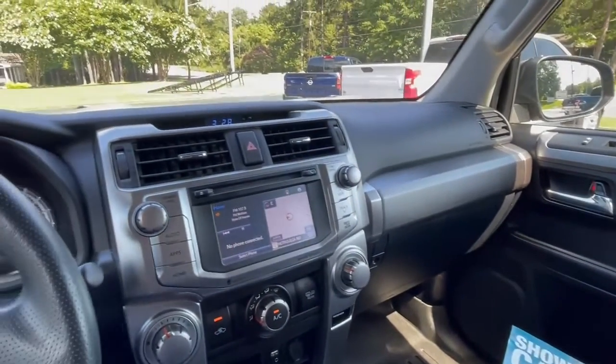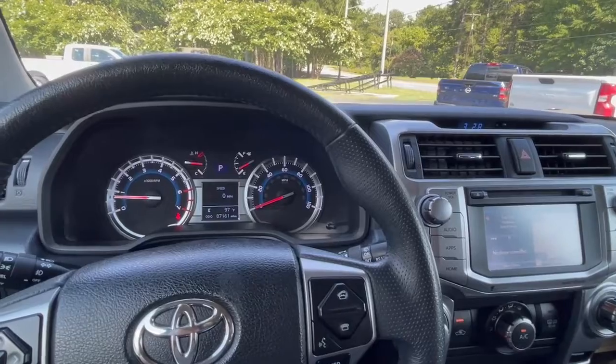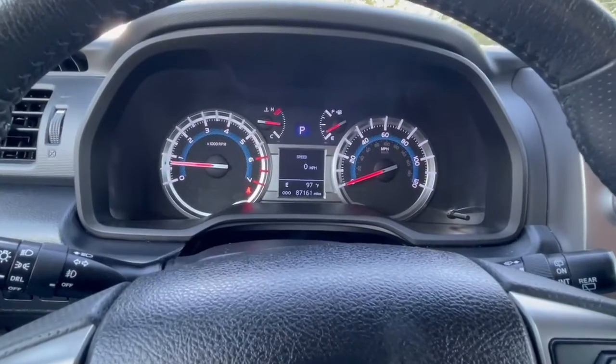If you'd like to know more about this 2019 Toyota 4Runner SR5, please give us a call at 334-283-6823. It's time you experience the Parker difference. Thanks for watching.